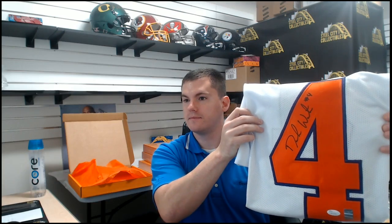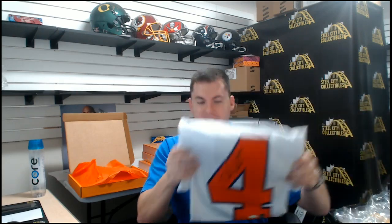Jersey number three — from Clemson — Deshaun Watson. It has a nice autograph; if you look at his signature now it's just 'DW'. It's a nice Deshaun Watson Clemson jersey.